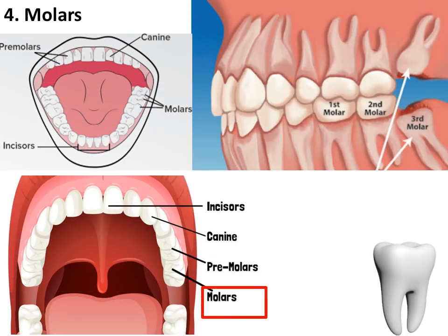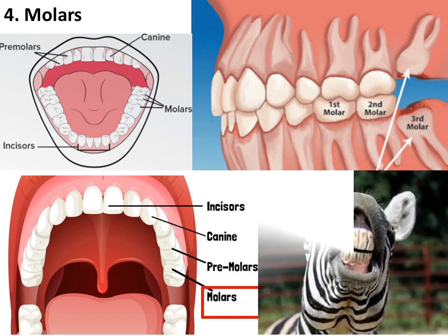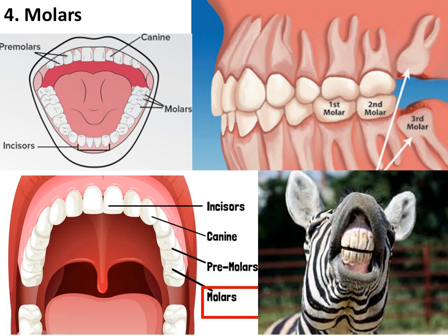Molars. There are 12 molars in all. They are bigger and flatter than the pre-molars, with a broader upper surface to chew and grind the food well. Out of the 12 molars, eight grow first, two on each side of the pre-molars. Four more molars grow later. Plant-eating animals have well-developed pre-molars and molars, because they need to chew and grind their food a lot.